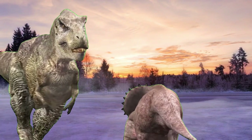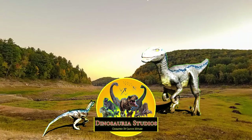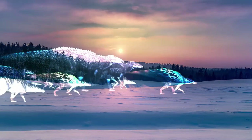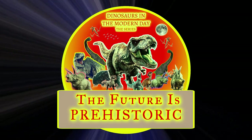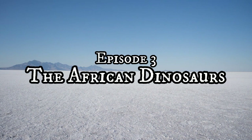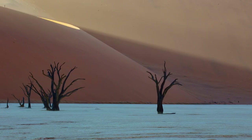Our modern world is home to an ecosystem of different creatures, and now their future is pre-existing. This is one of the harshest ecosystems on Earth: the deserts of South Africa.